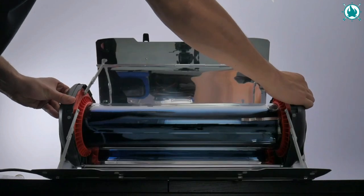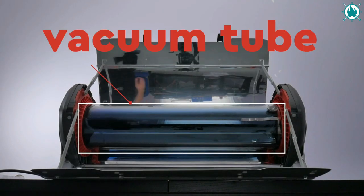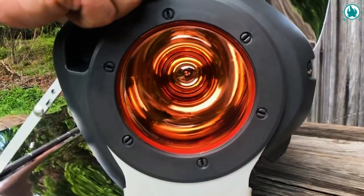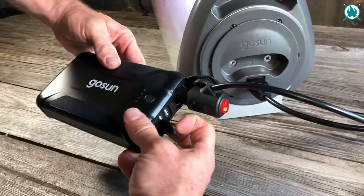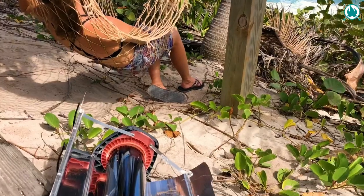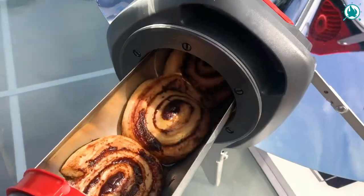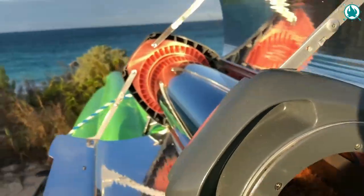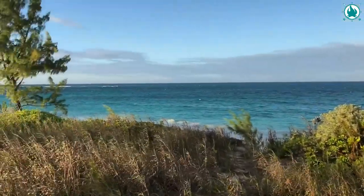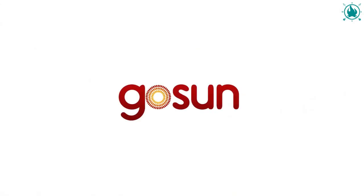If you don't have electricity or sunlight, the Go Sun Fusion can be powered by your car, boat, RV, or any 12-volt power source. The Go Sun Fusion cooks hotter and faster than any other solar cooker or oven, and it cooks at night. I don't know about you, but I definitely need one of these. The price of this amazing camping invention is $549.